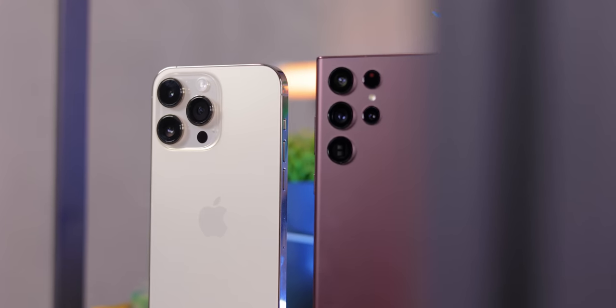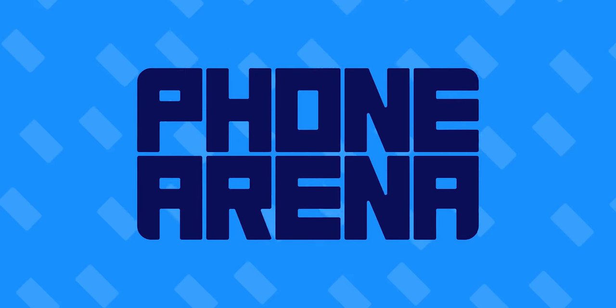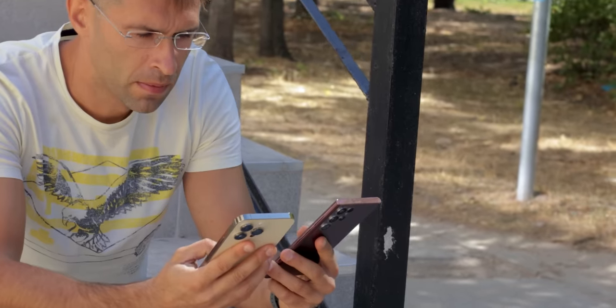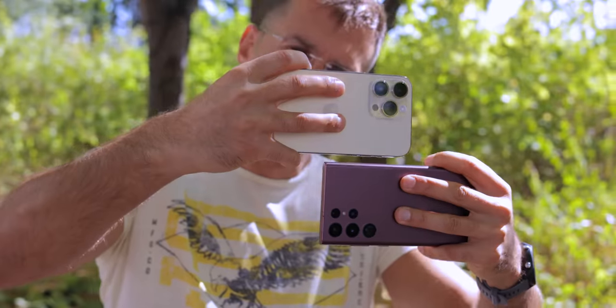The iPhone 14 Pro Max or the Galaxy S22 Ultra — which one has the better camera system and what are the differences? Hey guys, my name is Vik with Phone Arena and in the past few days I've been out and about taking photos and videos with both these phones. Now that I've got the images, it's time to take a closer look and see whether this new iPhone lives up to the hype and whether it can actually beat the Galaxy S22 Ultra.